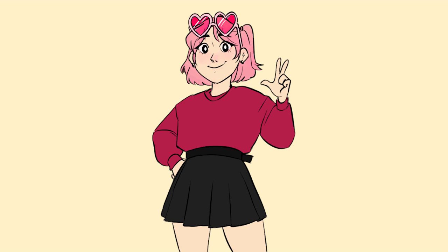Yay! Very, very exciting because it's been something that I've been dreaming about doing for years now. So, very exciting news!